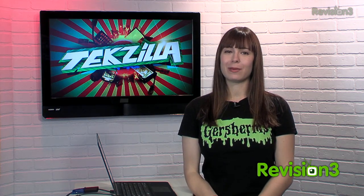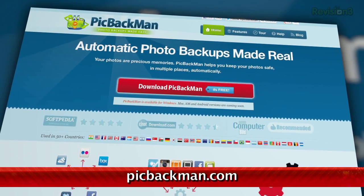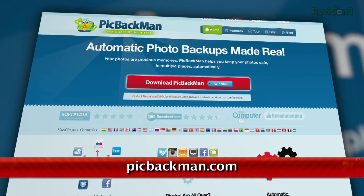Today's Techzilla Daily is brought to you by Audible. Welcome to Techzilla Daily, I'm Veronica Belmont. If you're looking for an easy and free way to back up photos online, you're in luck. Today we're looking at Pickbackman, a freeware app for Windows that takes advantage of all of those online storage sites to back up your photos.